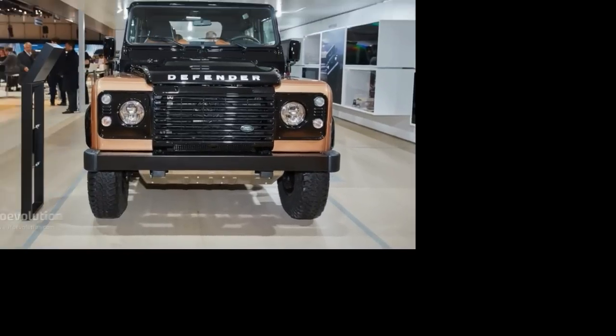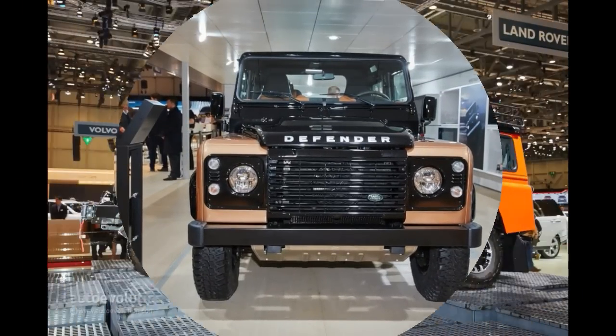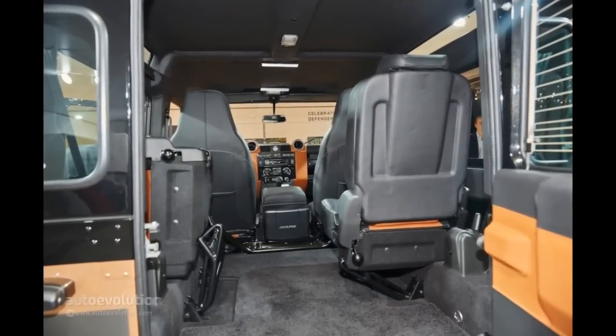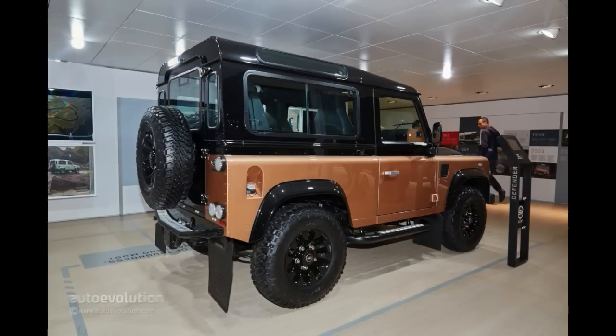But before the last Landy rolls off the Solihull assembly line in December 2015, Land Rover did its best trying to send a Defender off into the history books with a considerable bang at this year's Geneva Motor Show. Dubbed the Heritage, Autobiography and Adventure Edition, the celebratory off-roaders you can admire in the gallery below are the bee's knees.